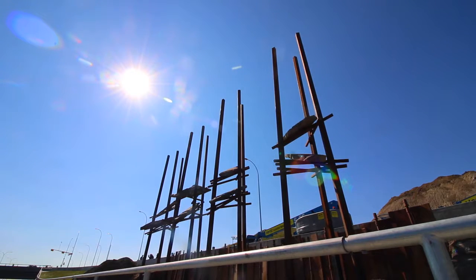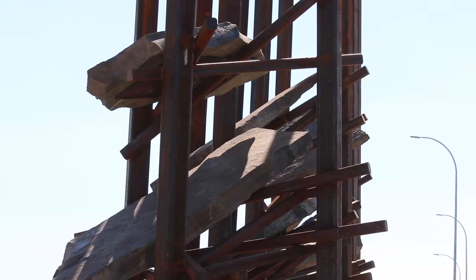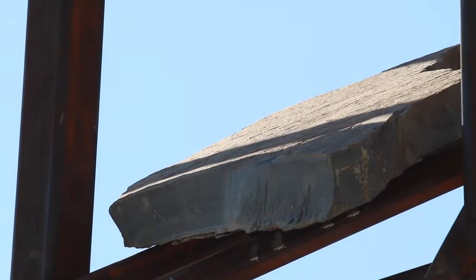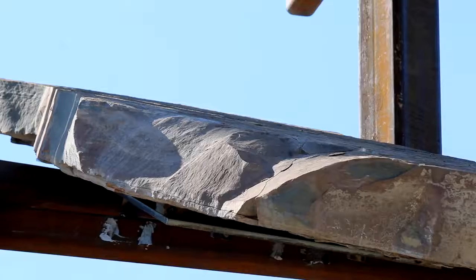The stones float in the steel cribs that have been built, and when you look at them you can actually see the water ripples from the lake that was here 227 million years ago.